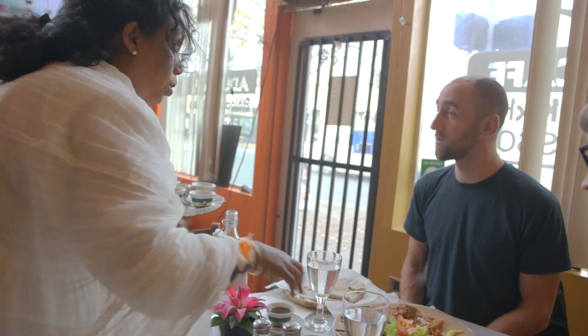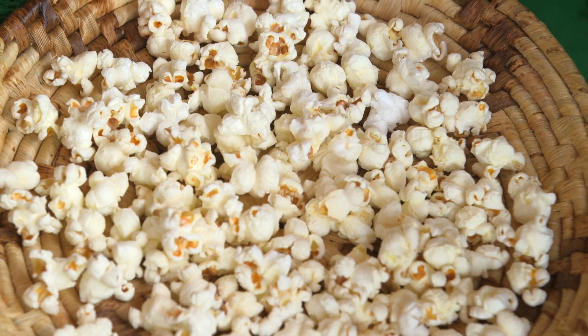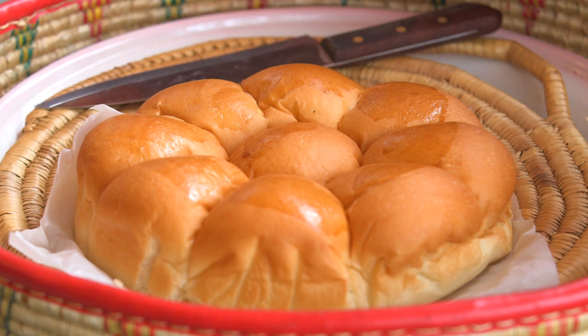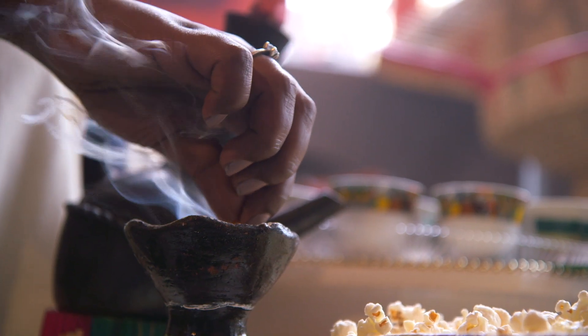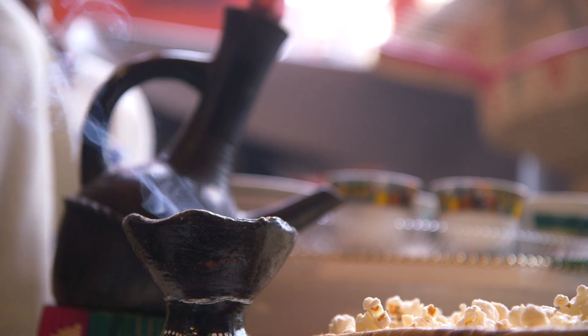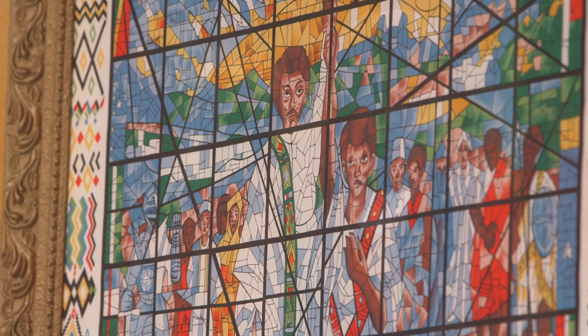Coffee ceremony is most of the time served with something — it can be popcorn, it can be some grains, sometimes they make bread that is baked. There is a small prayer that always goes with it: for families to be healthy, for the year to be the best year, for harvesting. Muslims do it, Christians do it — it's more like a community type of thing.